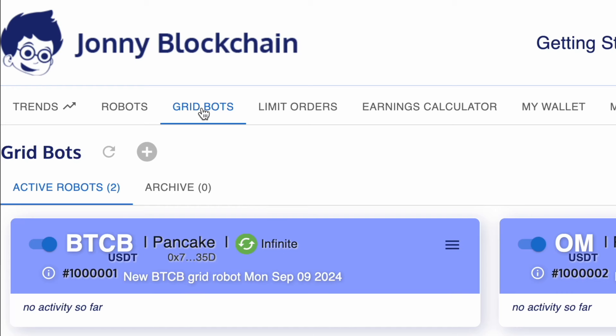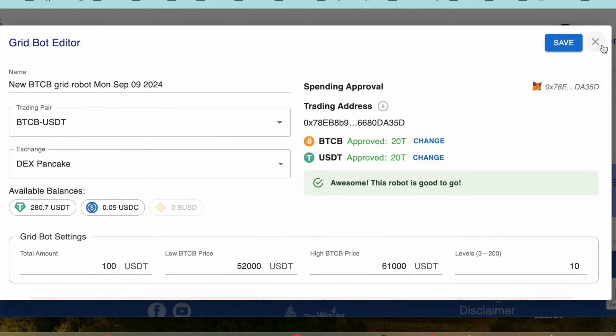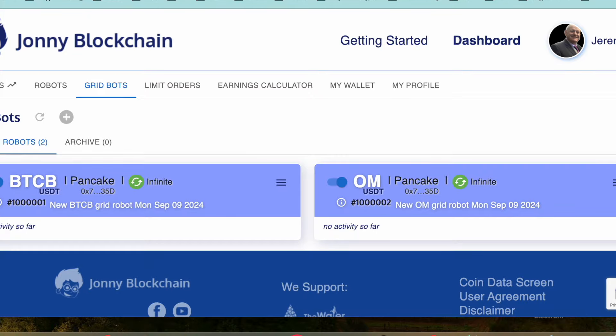In today's video I'm going to show you something that has never been done with a decentralized exchange before. We've got a trading bot — the very first of its type. Let me take you over to my laptop and show you what I'm talking about. We've got a grid bot on the screen, and I'm going to show you the settings in a moment. This is the very first grid bot for DEXes.